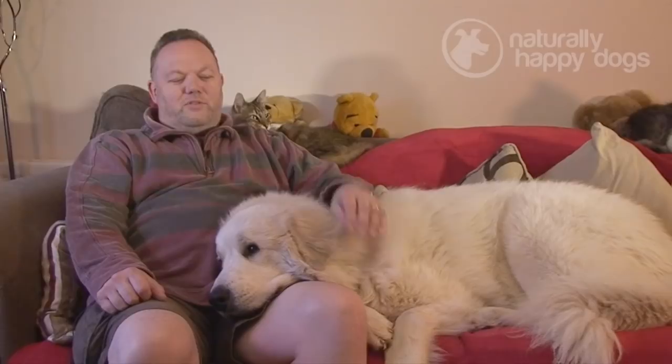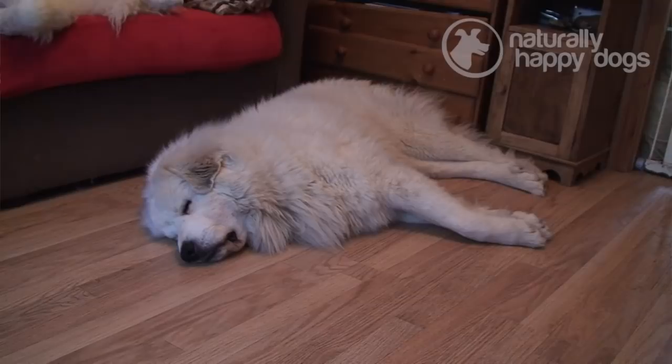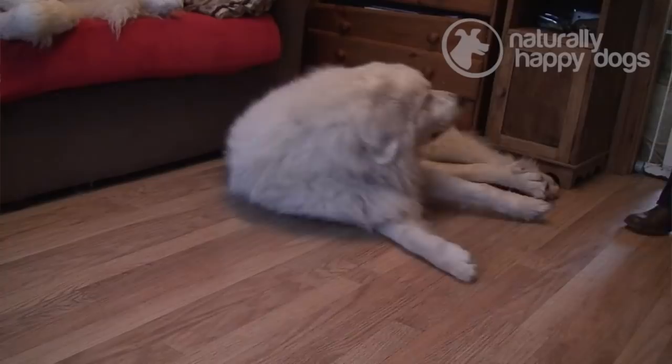They are a challenge because being a mountain dog they have fairly independent minds. They do have the ability to be trained. One boy on the floor has the Gold Good Citizen and this boy here has the Silver, and our old girl that we lost this year had a Silver Good Citizen as well. So they can be trained.